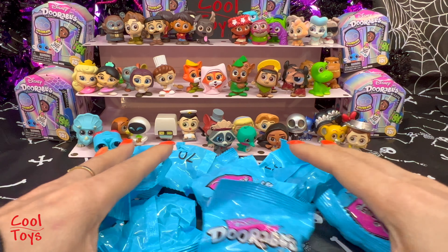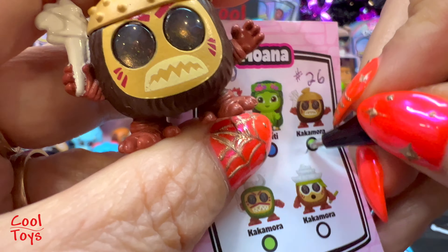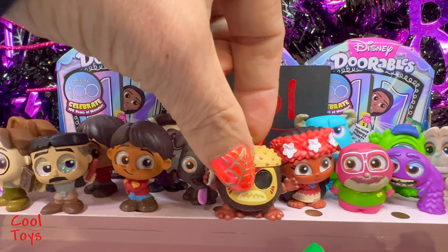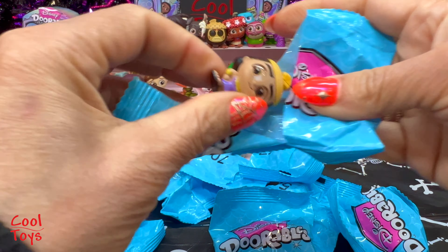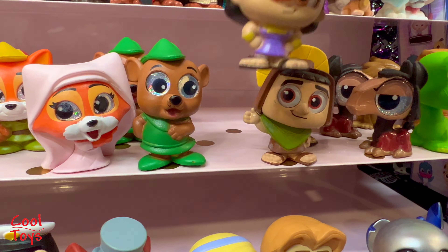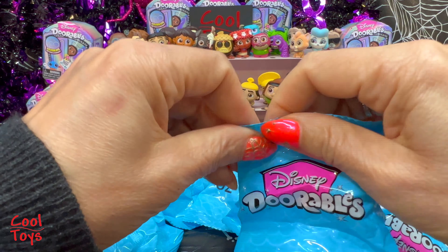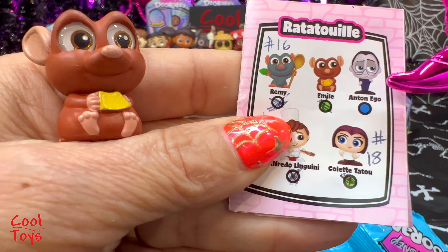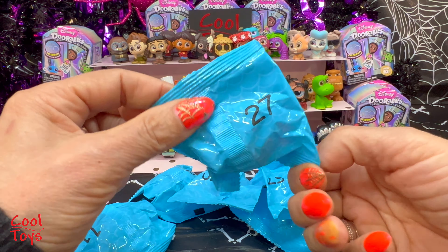Number 26 - here is Kakamora from Moana and this Kakamora is rare! I was holding this space for Te Fiti but I don't know if I'm gonna get her, so Kakamora you're gonna go there. Number 36 - we got Cronk from Emperor's New Groove and he's rare! Cronk is gonna go next to Pacha. Number 17 - we got Emil from Ratatouille! Emil is rare and we're just missing Anton Ego.